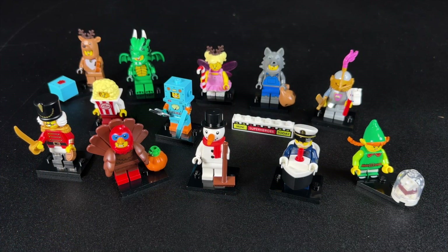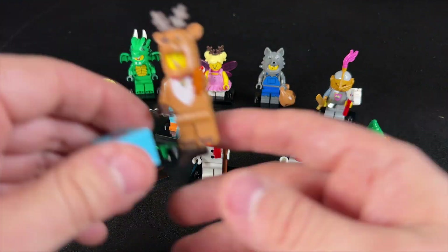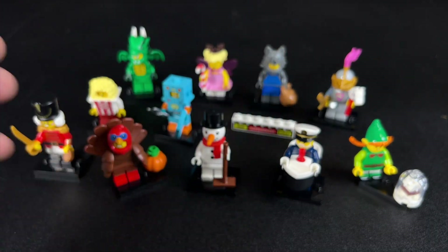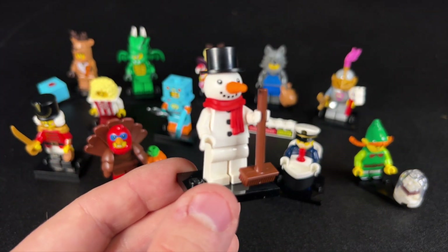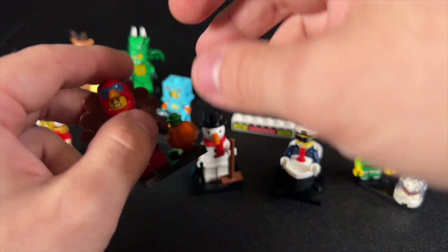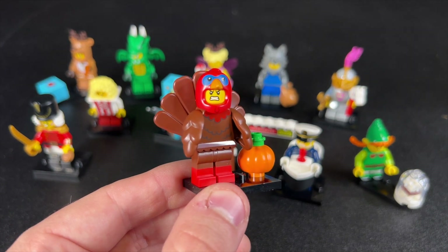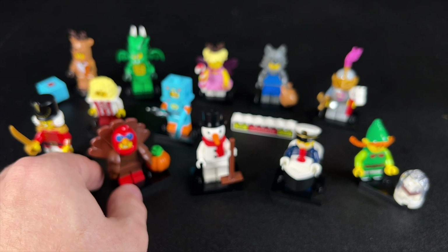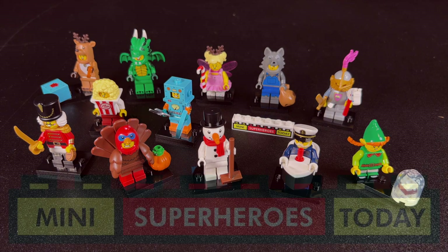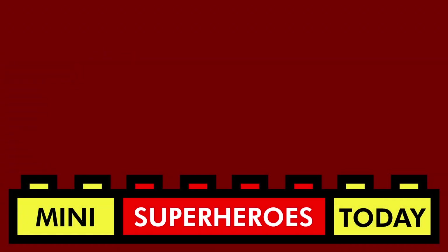Well, there you have it guys — there is your Series 23 CMF figures unboxed. I really like these a lot more than I was expecting to. If I had to choose a top three: number three is the Reindeer — I just love those antlers, and the fact that you could put them on other figures is a really cool feature. Then of course I love the Snowman — that new headpiece is great and I'm excited to see what else LEGO does with it. And finally the Turkey is so funny because I just don't understand why he's so angry — it just looks so awesome. Let me know what you guys think in the comments down below, be sure to hit like and subscribe, and I'll catch you guys on the next video. Thanks for hanging out with me today — maybe check out one of my other videos listed here.